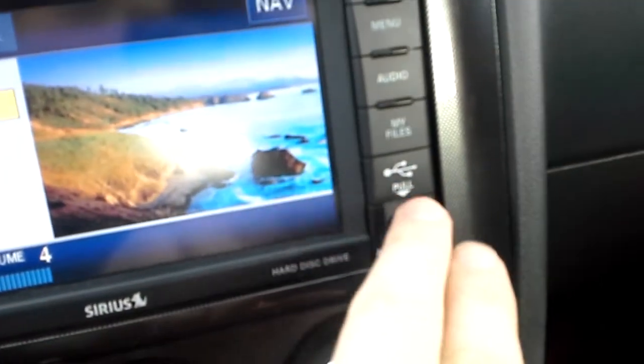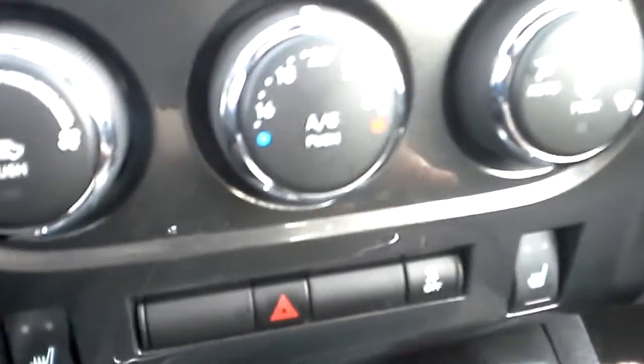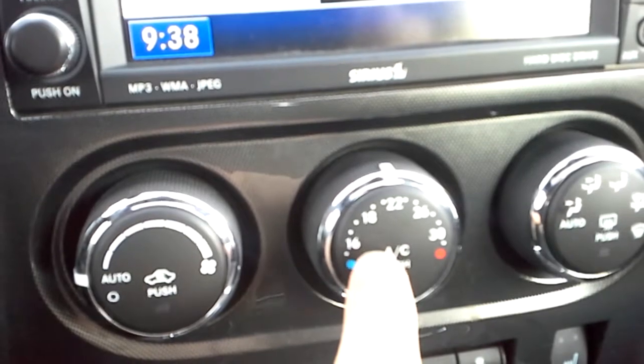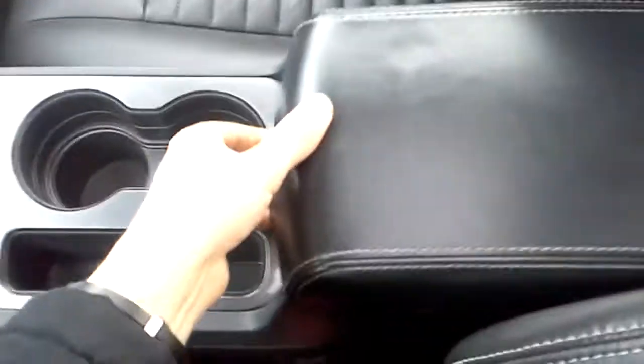For listening to music we also have our USB here and auxiliary in. Heated seats which are very nice, and automatic climate control which is great. And then again just lots of storage — a very good sized glove box over here as well as center console.